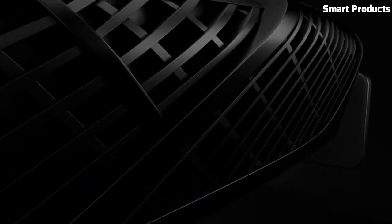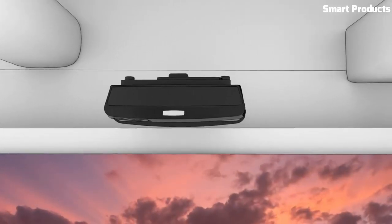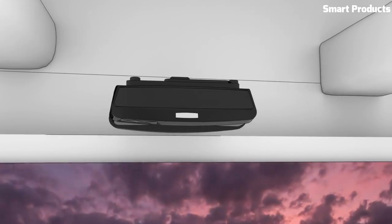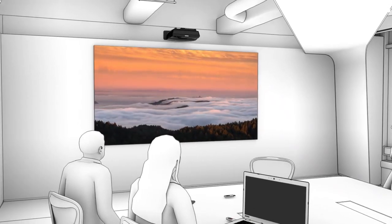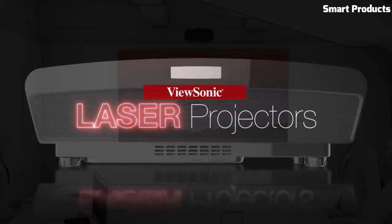Additionally, the ViewSonic LS810 offers versatile installation options, including 360-degree orientation and portrait mode projection, giving users greater flexibility in creating engaging visual experiences.